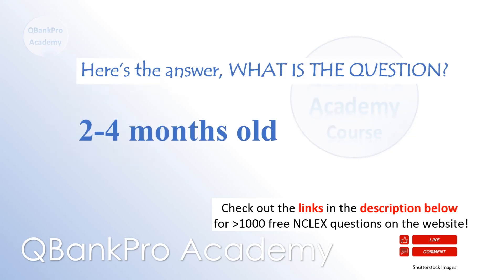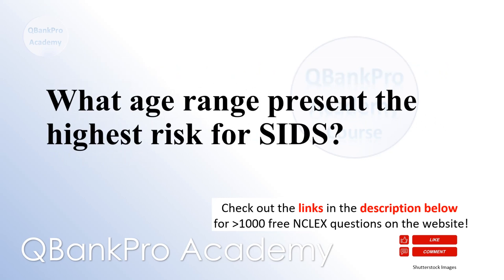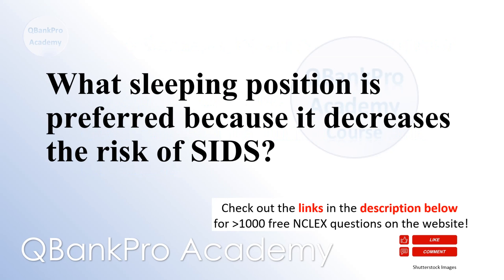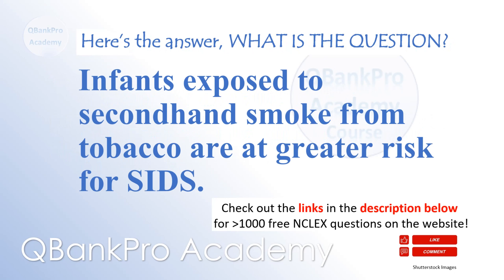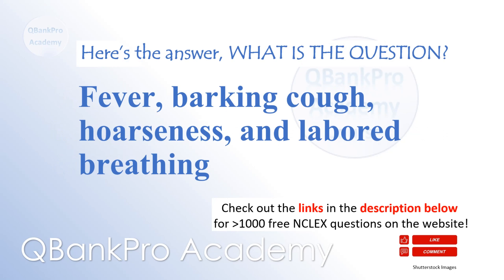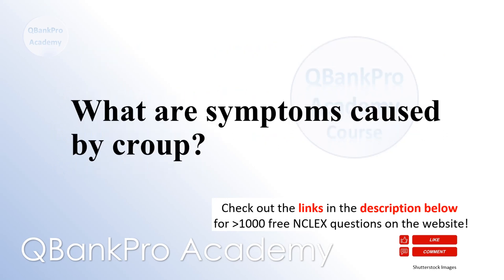2 to 4 months old — what age range presents the highest risk for SIDS? Sleeping on the back decreases the infant's risk of SIDS — what sleeping position is preferred? Infants exposed to second-hand smoke from tobacco are at greater risk for SIDS — what is the relationship between tobacco exposure and SIDS? Fever, barking cough, hoarseness, and labored breathing — what are symptoms caused by croup?